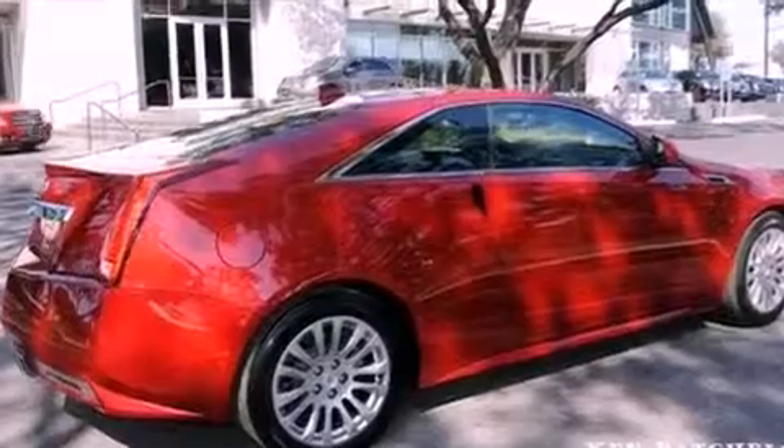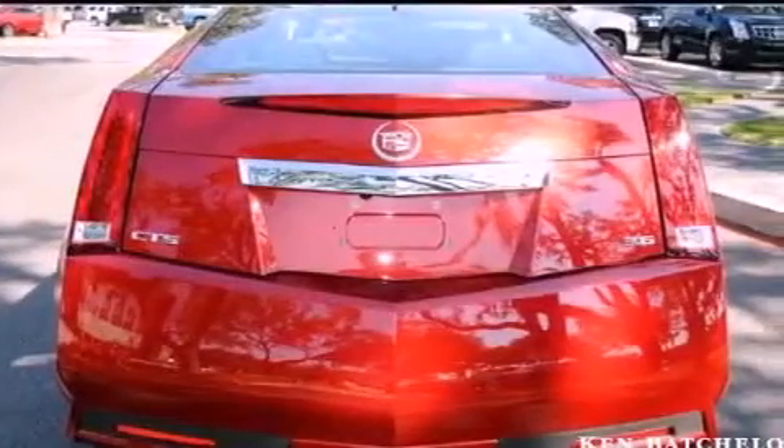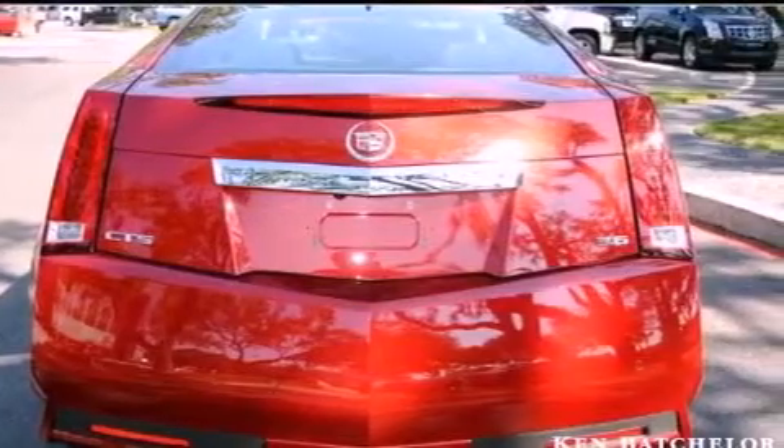a power driver's seat, cruise control, a DVD player, leather seats, a limited slip differential, 18-inch wheels, a low tire pressure indicator, steering wheel mounted controls, and this vehicle has fewer than 26,000 miles on the odometer.